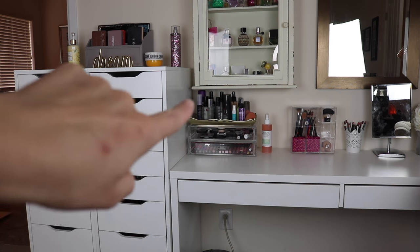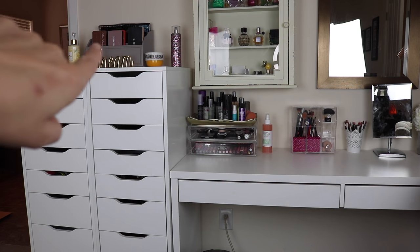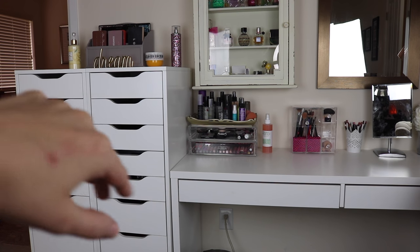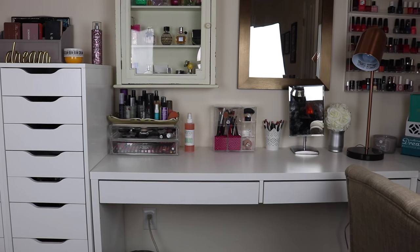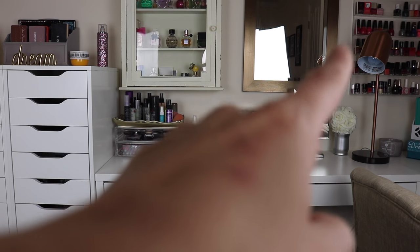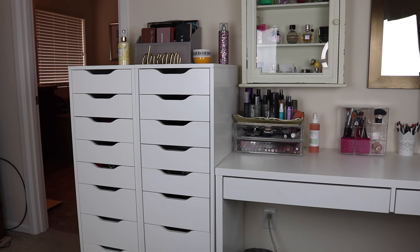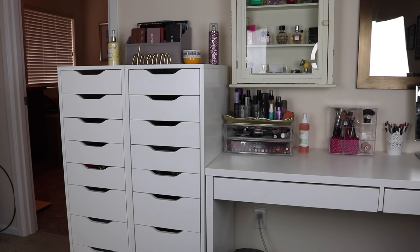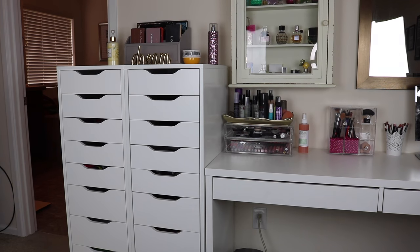I do have some products stored in this little container here. I also have a file folder letter thing up there with some palettes. And then these are my two everyday makeup drawers, so those are full of makeup as well — we will look at all of that. I also do have my nail polish up there; it's hard to see because it's kind of dark. I have all the lighting pointed this way because that's what we're going to be looking at today. So I'm going to take you through all of these drawers and we're going to start with the Alex 9 drawers.